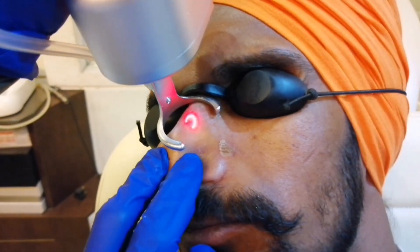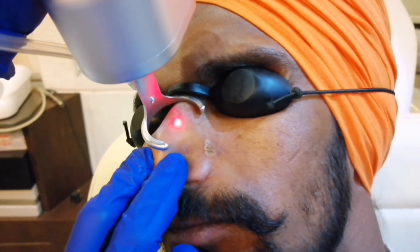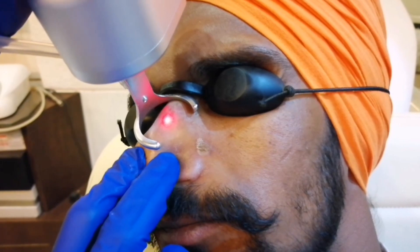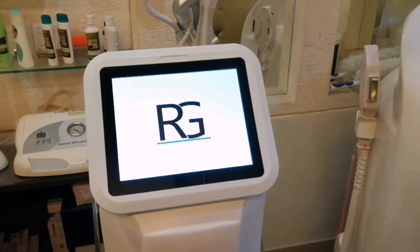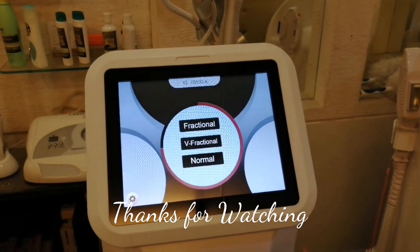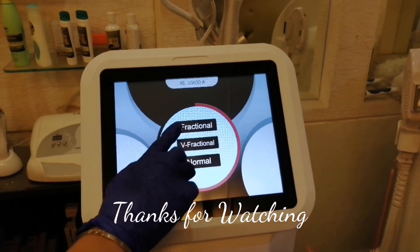After 20 minutes, the treated area will appear as a uniform red area. Very soon we intend to bring more treatment cases from our clinic. Thank you so much for being with us.